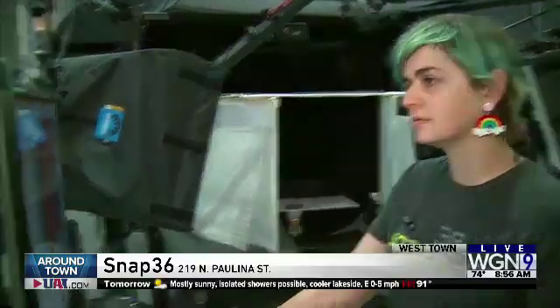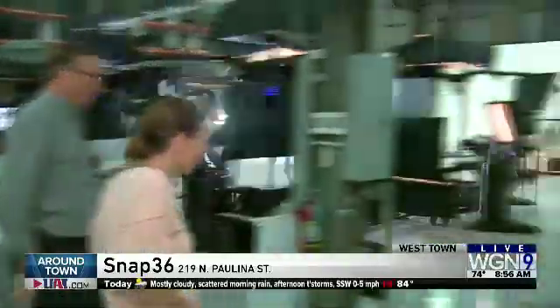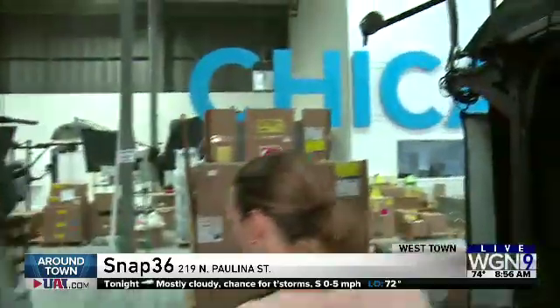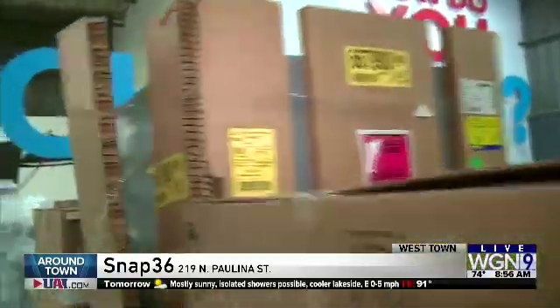We do a lot in the food area, but there are also other value propositions for other types of products. So replacement parts or products like automotive parts — I want to get the right part the first time. I don't want to return it.